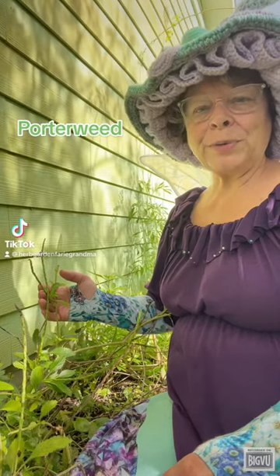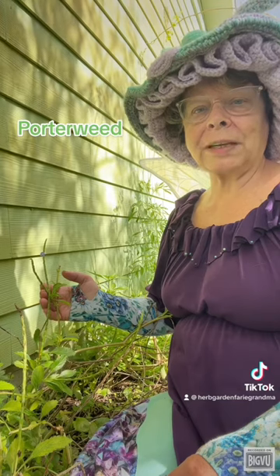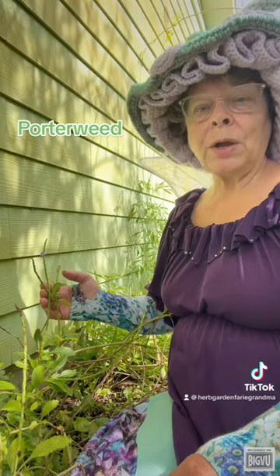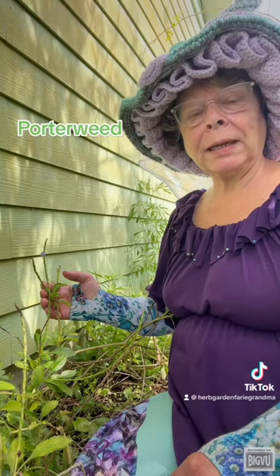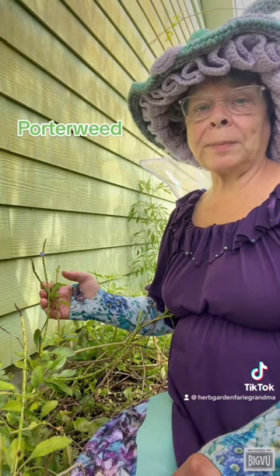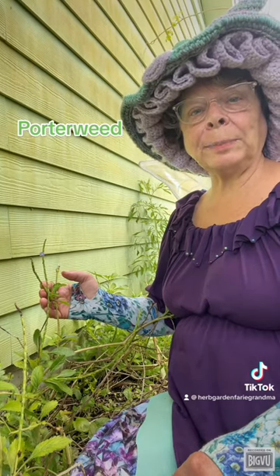Hello and welcome to my garden. I'm the herb and garden fairy grandmother and today we're talking about blue porterweed. Porterweed is a herbaceous perennial in the verbena family, native to tropical and subtropical regions of the Americas. The genus includes about 60 species.